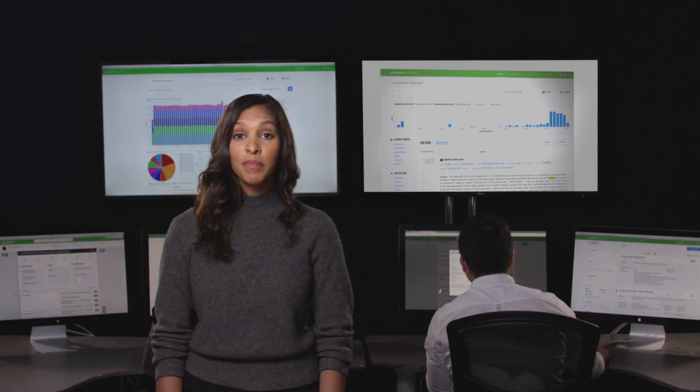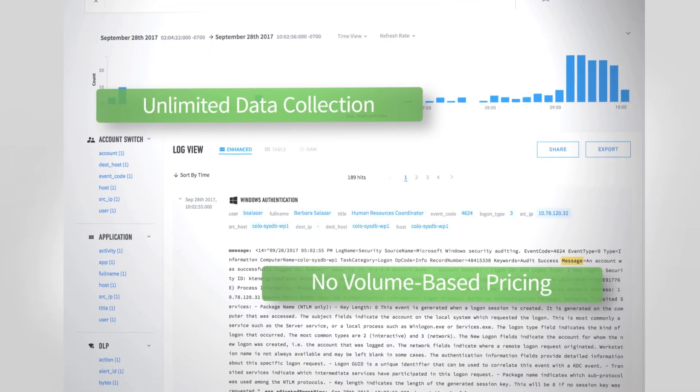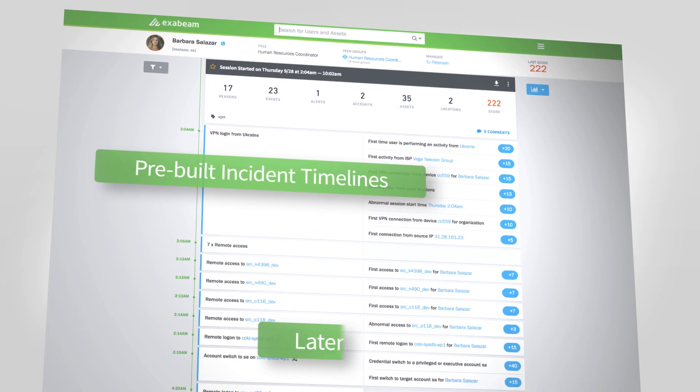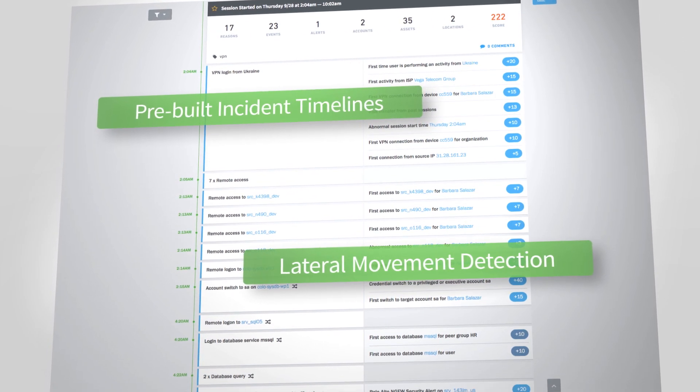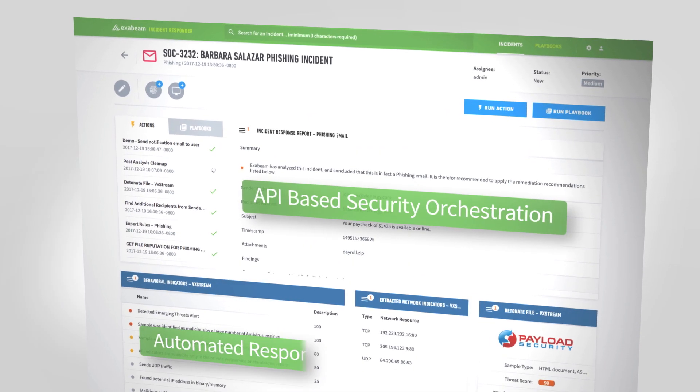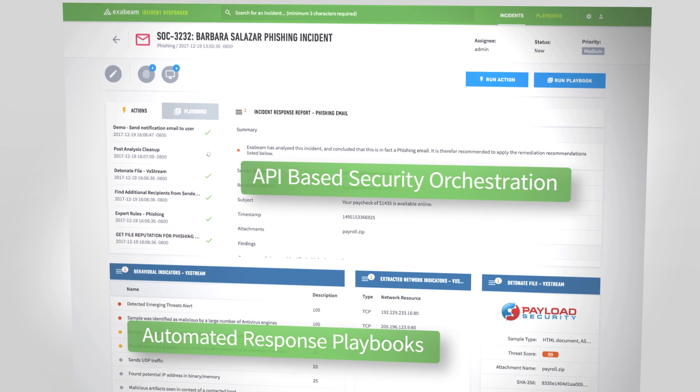So how does it work? We provide a data lake for unlimited data collection, machine learning and behavioral analysis for detection of advanced threats like those with lateral movement, and security orchestration and response playbooks for incident response automation — all at a predictable cost.